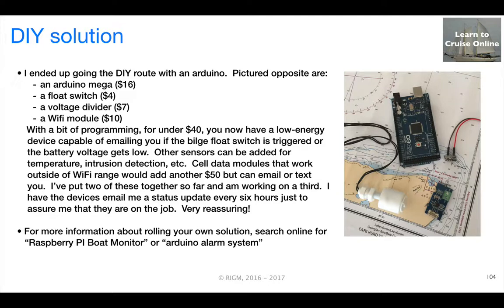I've put two of these systems together so far and I'm working on a third. I have the devices email me every six hours with a status update, which provides me with complete peace of mind that the boat's still floating and the device is on the job — very reassuring. So if this concept of a DIY solution for remote boat monitoring appeals to you, search online for 'Raspberry Pi boat monitor' or 'Arduino alarm system' and you'll come across some resources that can help you get started.